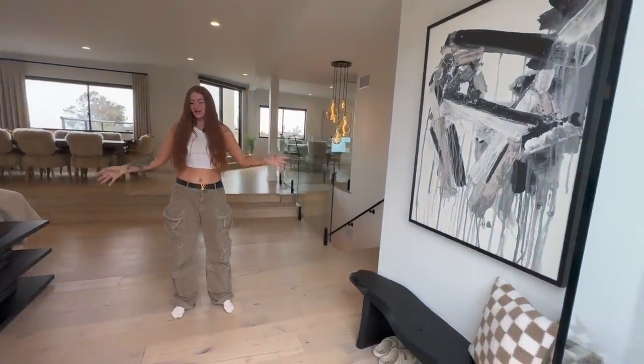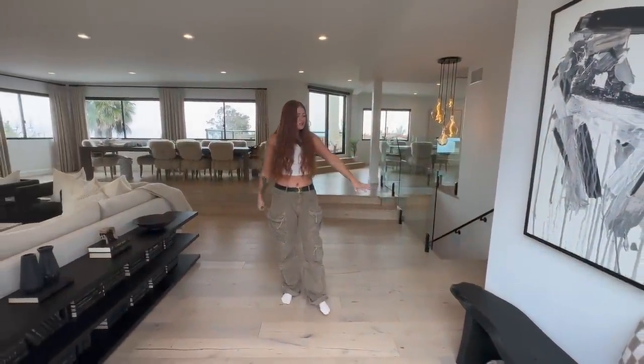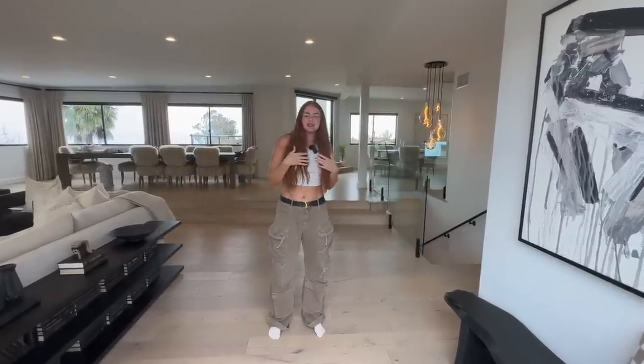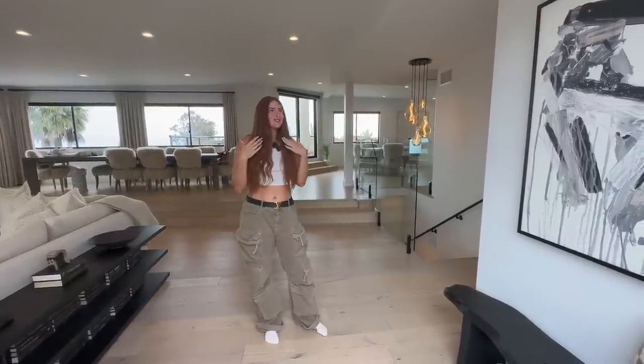This is our entrance area. This bench is really cool because Ryan's had it for many years, and I sanded it and then painted it. It only took me like five months, so I'm very proud of that.